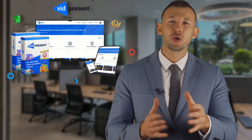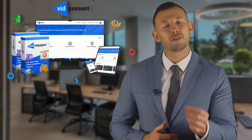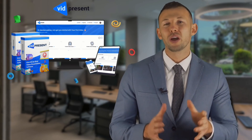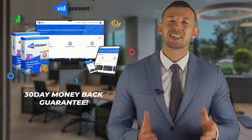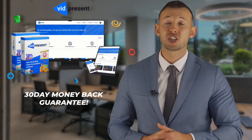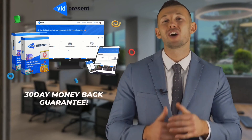We're 100% convinced you're going to love how easily you can create captivating, super engaging video presentations with VidPresent in minutes. But if you don't agree, we're offering a full 30-day money-back guarantee. Don't wait until it's too late — secure your VidPresent commercial license now before the price shoots up or we close the doors completely on this incredible one-time-only deal.